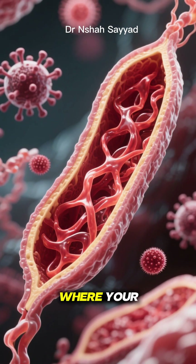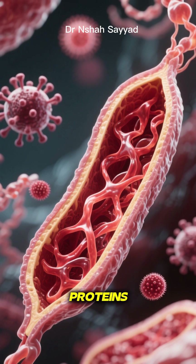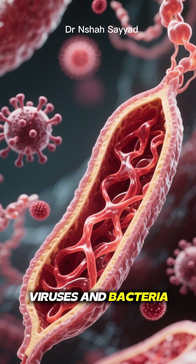It's a process where your cells break down and remove old, damaged, or junk parts — like misfolded proteins, dysfunctional mitochondria, and even invading viruses and bacteria.